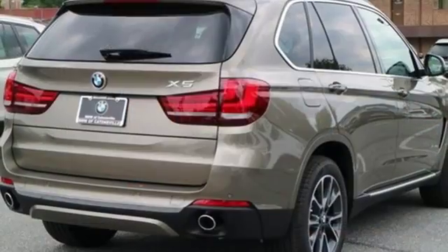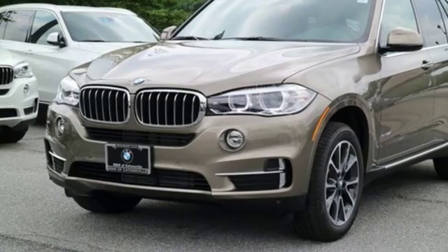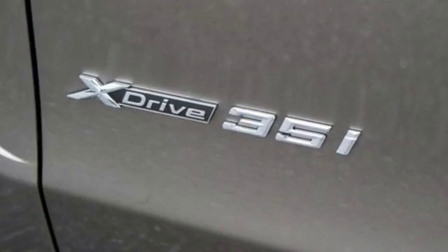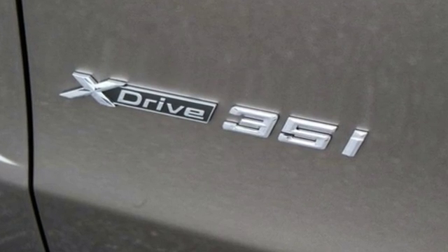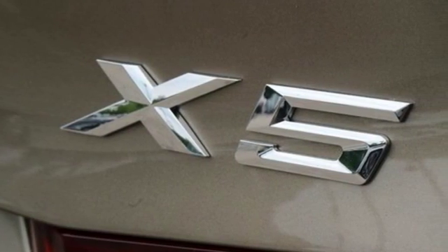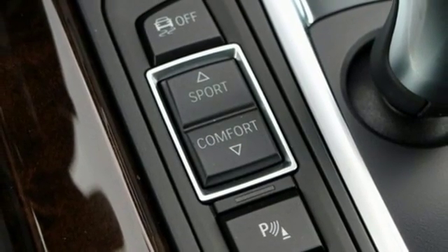Plus you have a suite of tech features at your disposal including a BMW navigation system with 10.2-inch high-resolution screen and advanced real-time traffic information, BMW online with my info and BMW apps, and the iDrive system. Getting to your destination has never been easier or more fun. Get behind the wheel of this X5 today.